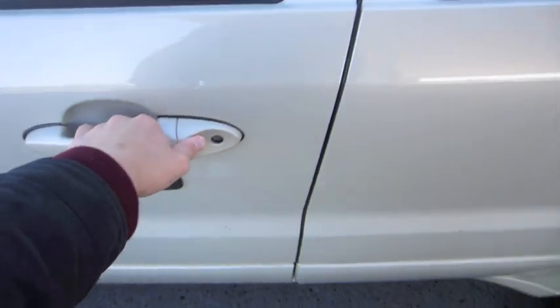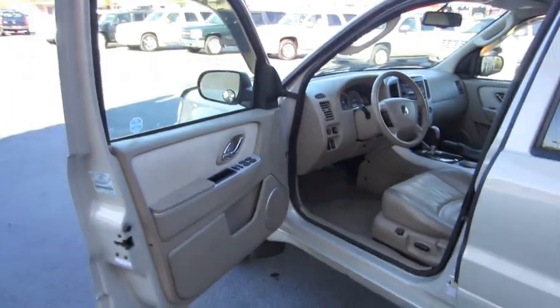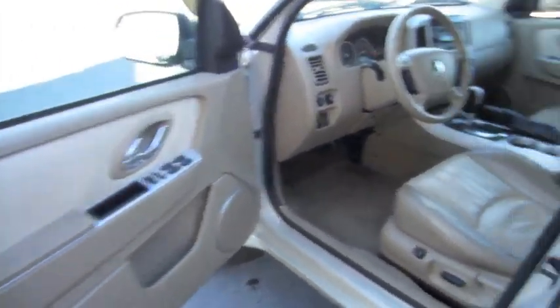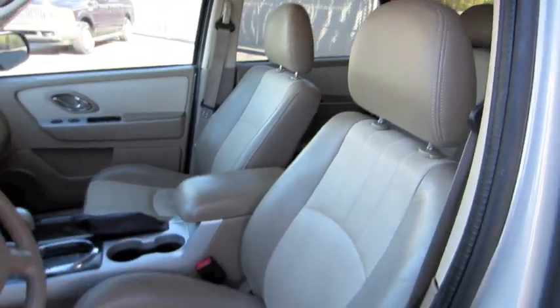Keyless entry pad right here. Two-tone brown, light tan interior, sage exterior, with perforated leather seating.